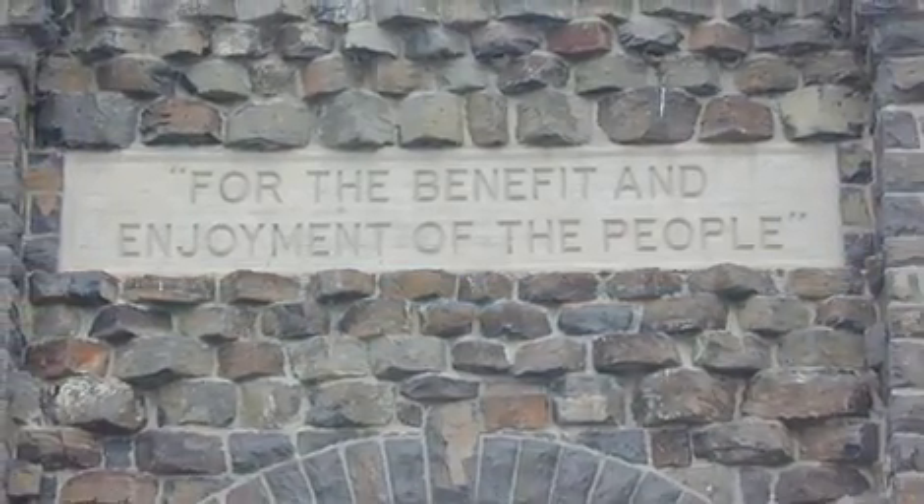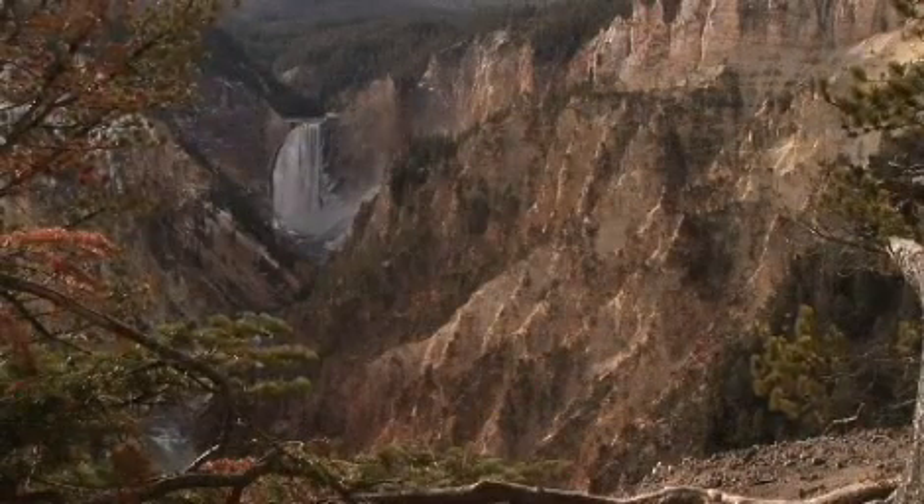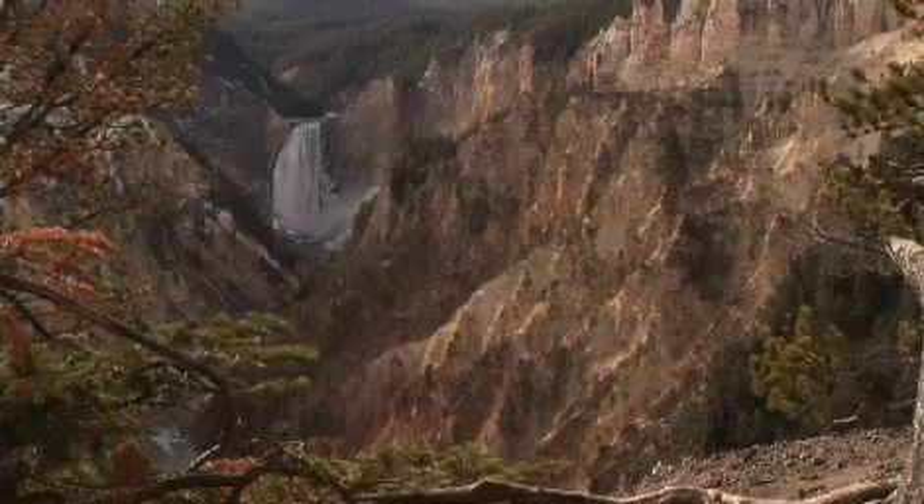Founded in 1872 under President Grant, Yellowstone is the first national park and has remained an icon of preservation in the American West ever since.